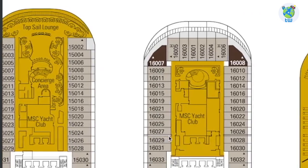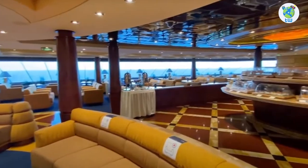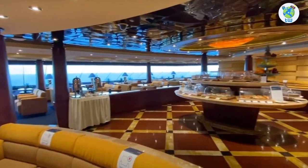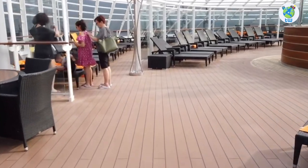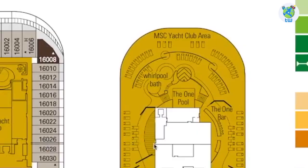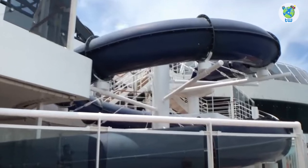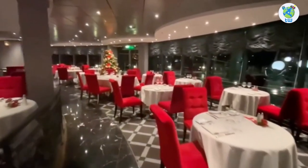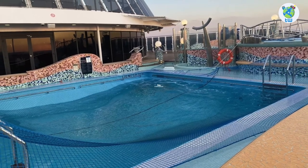Decks 15, 16, and 18 forward are reserved for MSC Yacht Club, with a topsail lounge and concierge area on Deck 15, and the Yacht Club's sun deck with hot tubs and bar on Deck 18. Midship Deck 15 has the jogging track and water slides. Aft is the Yacht Club restaurant, a bar, and Lido Catalino, an adult-only pool.